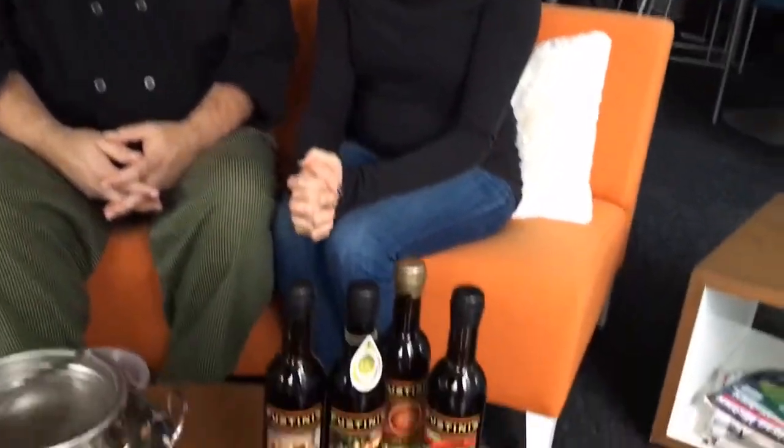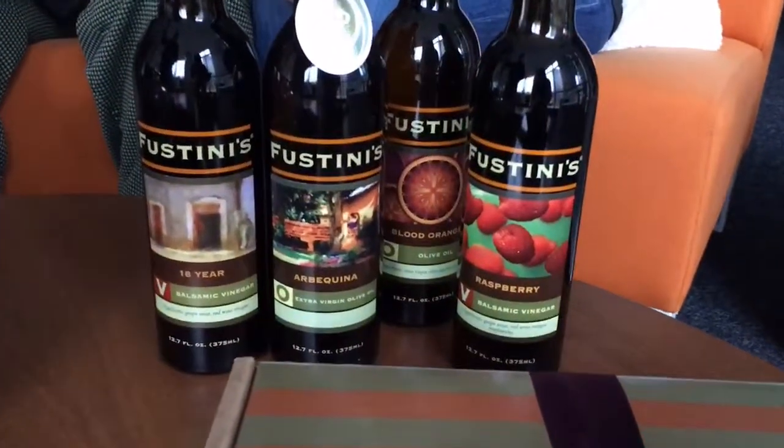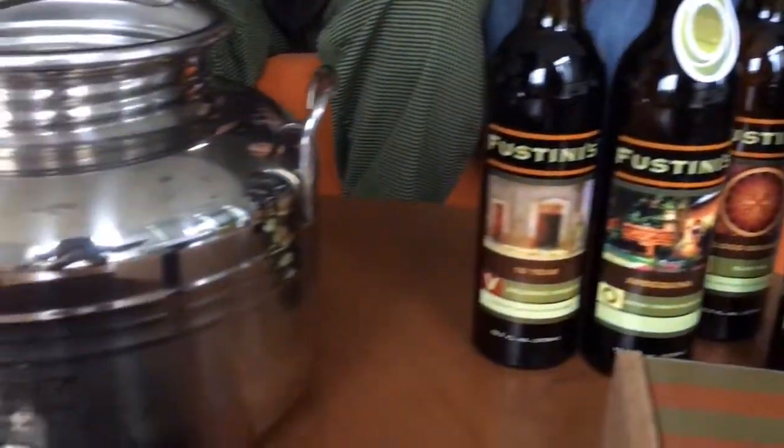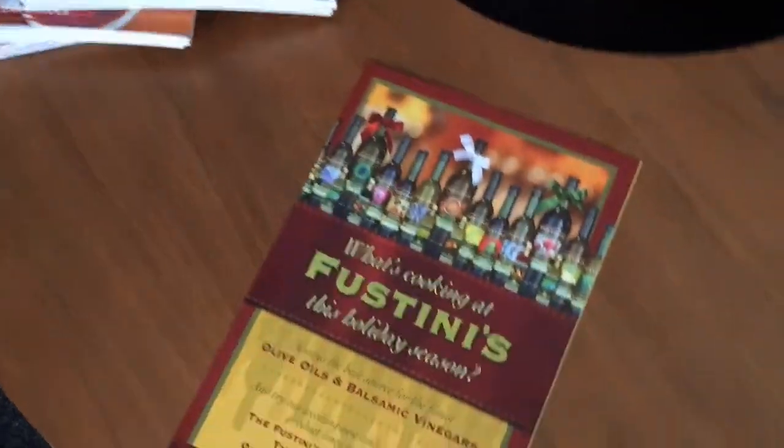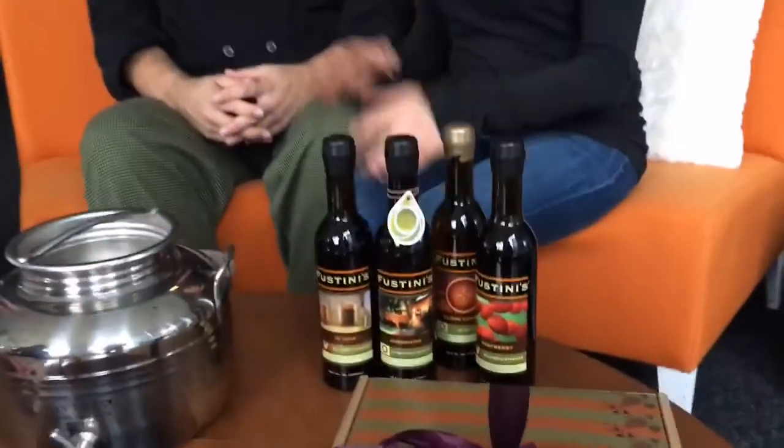For people who are not familiar with Fustini's, we're all about tasting oil and vinegar. We call ourselves a tasting room — we want you to taste our products. You come to the store, you walk up to the little stainless steel dispensers and you pour yourself a taste. It's one of my favorite things to do. The Fustini's are here, but when I was in Asheville, North Carolina we went on a foodie tour and actually went to an olive oil store, where I proceeded to drink probably a gallon of olive oil.